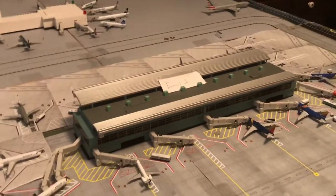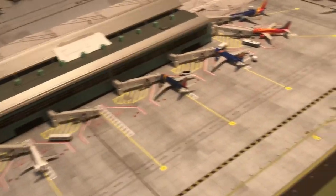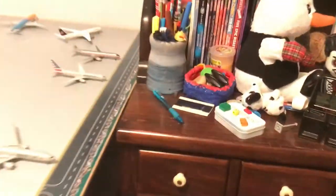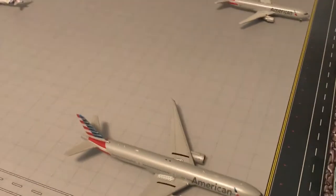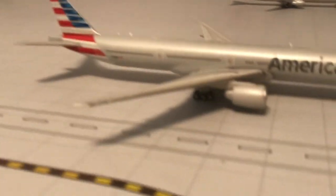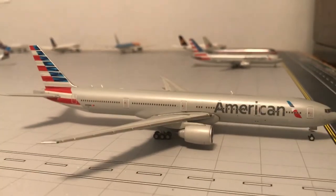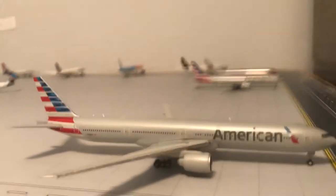The FedEx Express 767 will be heading out to Louisville. Can you guys put in the comment section below if Volaris flies to LAX? Because Volaris is a Mexican airline and that would be helpful. American 777-300ER — new version since it has antennas — which will be heading out to Tokyo Narita.